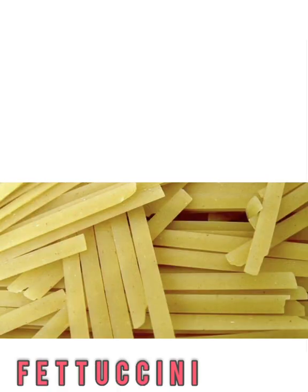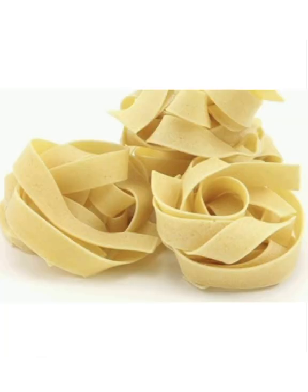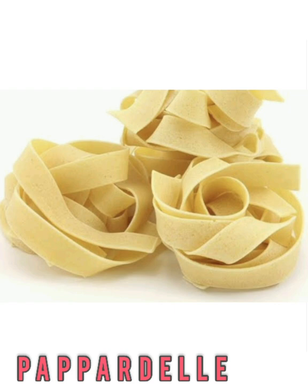Fettuccine is long, flat pasta from Rome, and Pappardelle is flat, wide pasta ribbons from Tuscany. It's a thicker and more dense noodle. It's fairly wide, so it works well with chunky meat sauces, unlike other types of long pasta. Creamy alfredo sauce tossed in with fettuccine is a dynamic duo.